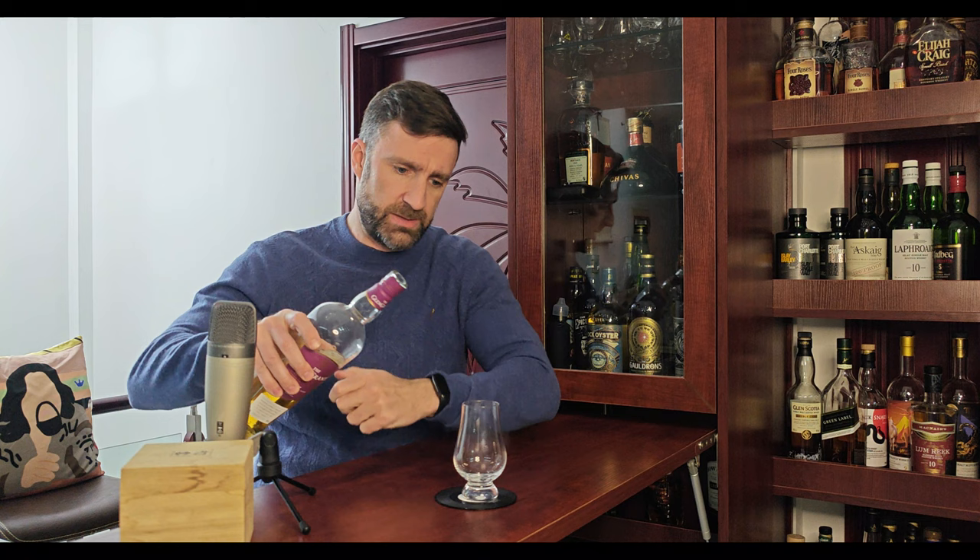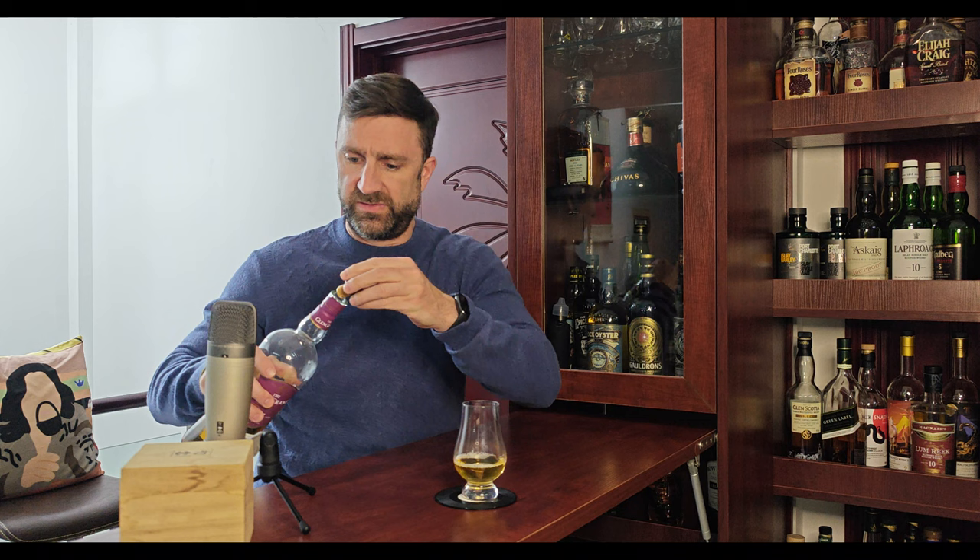It is non-chill filtered, but it probably is colored. I haven't found any information out there, nor is there any information on the bottle or the box indicating otherwise, so I'm just going to assume it is colored.